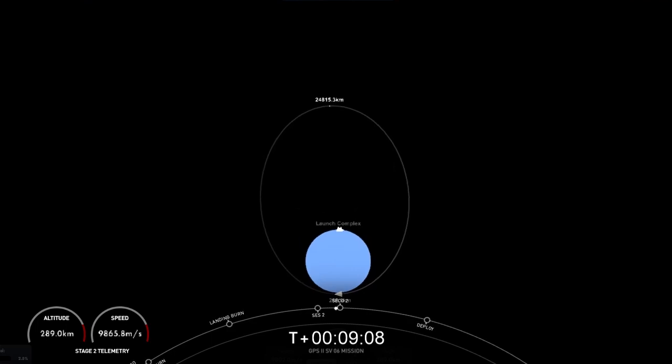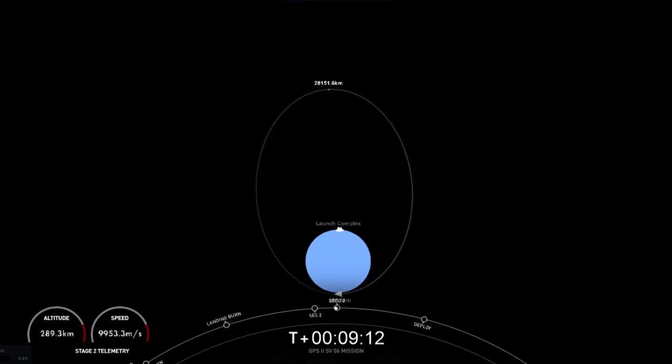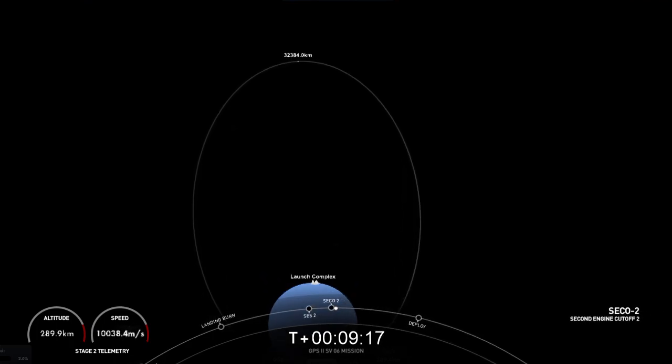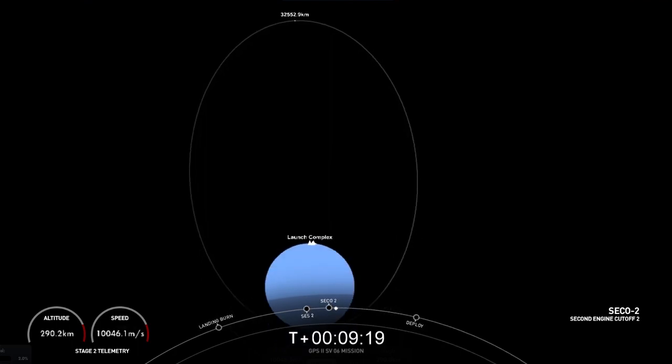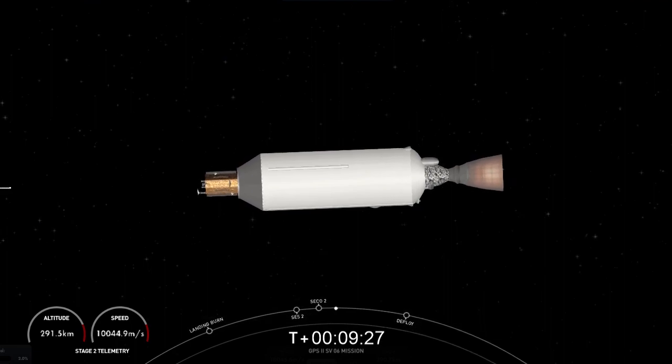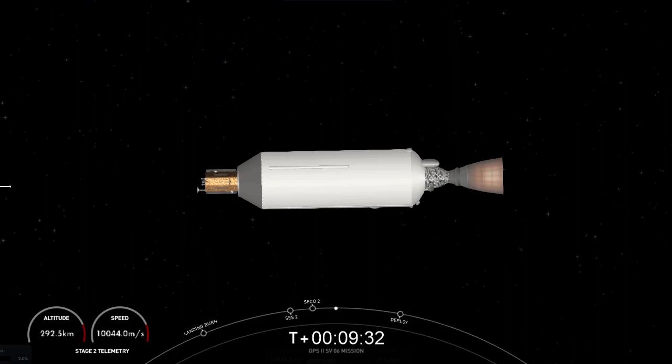Everything looking nominal so far for this second engine start two. And there we heard and saw on screen that second engine cutoff — total transfer orbit — occurred. We just heard the news that we were waiting for: confirmation of good orbit. So, one more coast phase, and we'll see you back here in 24 minutes. Stay tuned.